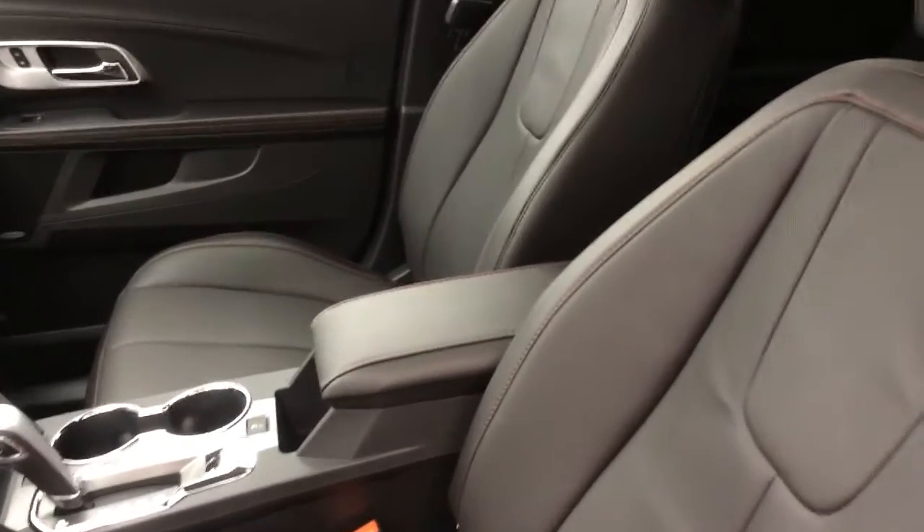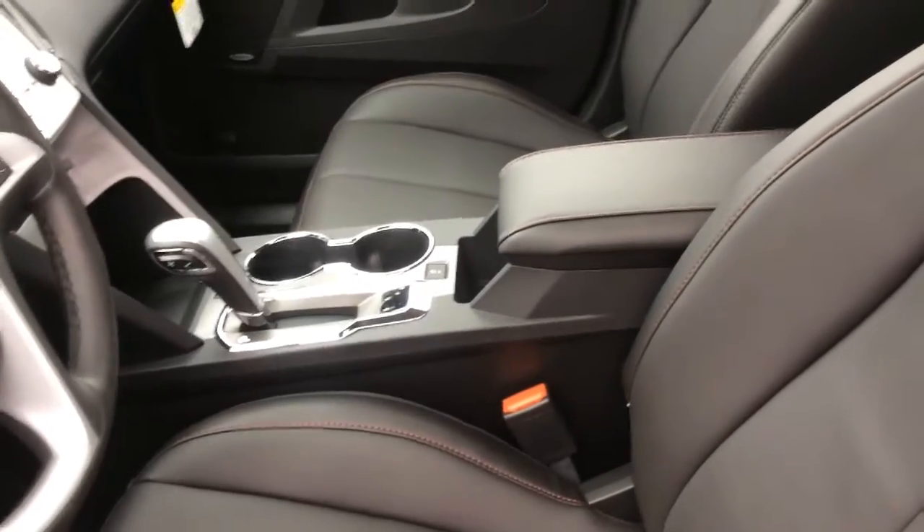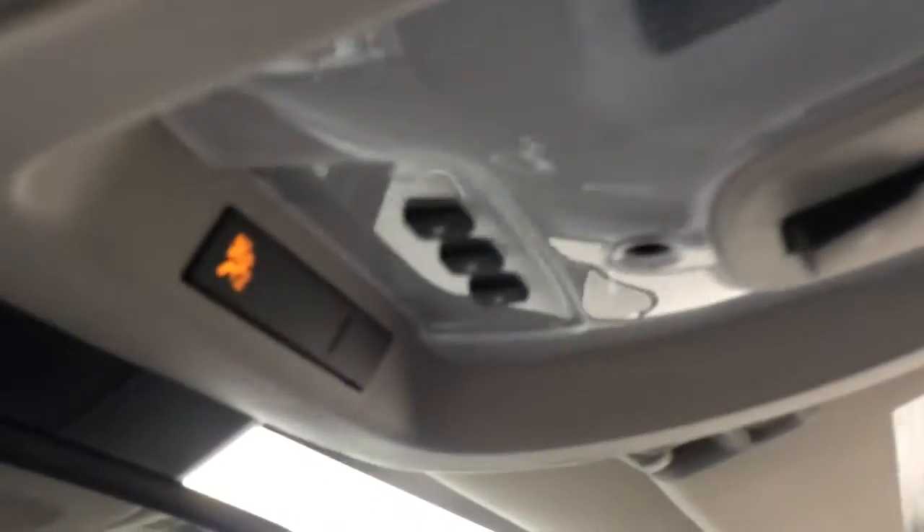For the true north edition of the Equinox, it gives you a perforated leather appointed seating, and it also gives you an eight-way power adjustable passenger seat just like the driver's seat. It also provides a power lift gate and a three-channel garage door opener.